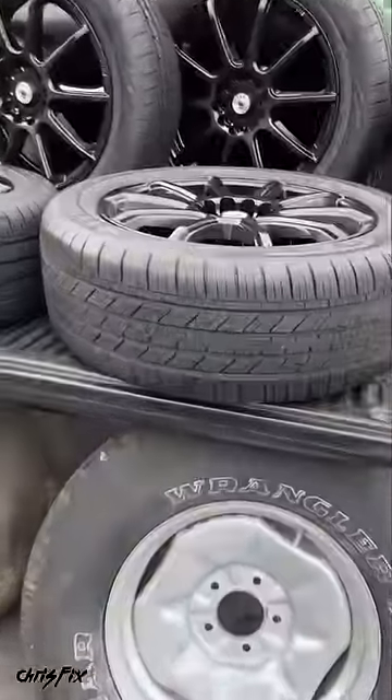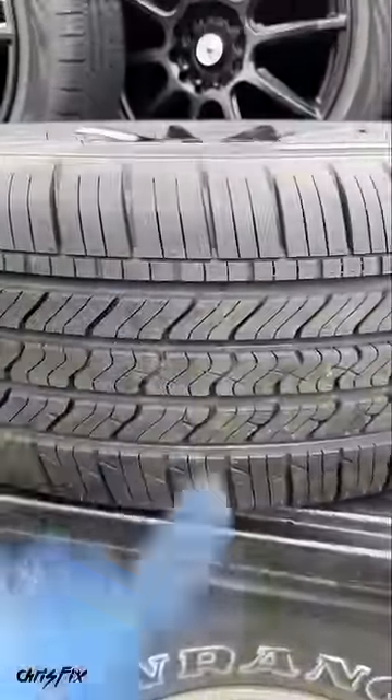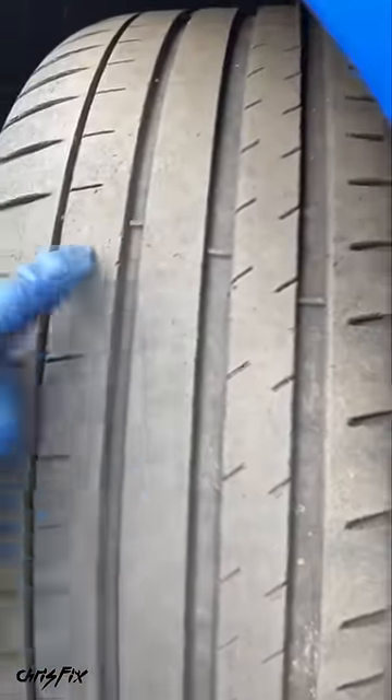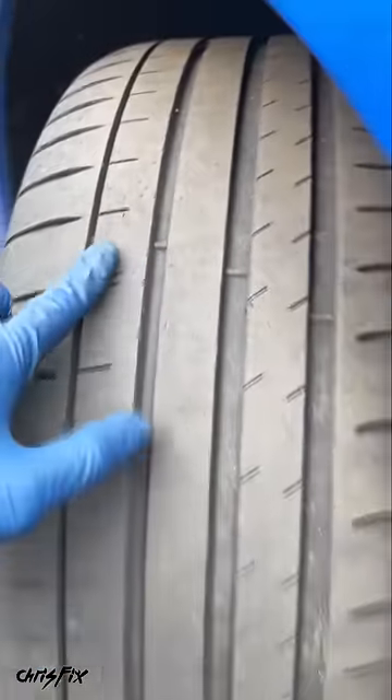Hey guys, Chris Fix here with a quick tip about tires that could potentially save your life. Pretty much everybody knows as you use your tires, the tread wears down. And when it wears down to your wear indicators, it's time to replace the tire.